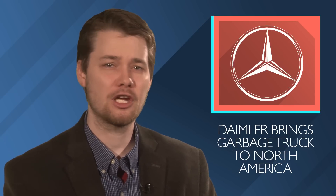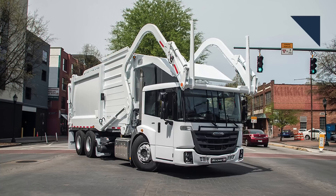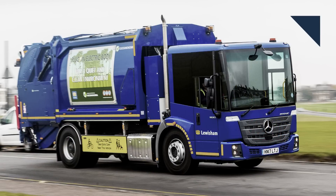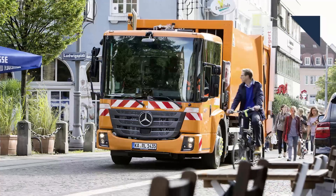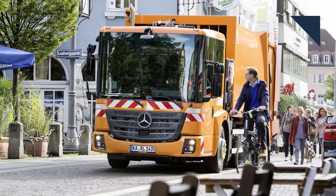Daimler Trucks, with its Freightliner and Western Star brands, controls 40% of the medium and heavy-duty market in North America. It's looking to expand its dominance with the introduction of the Freightliner Iconic SD — a garbage truck sold in Europe, where it's a Mercedes-Benz. It's powered by a 350-horsepower inline six-cylinder engine built in Detroit. The truck is made in Germany and will be shipped to South Carolina, where it will be modified for the North American market.